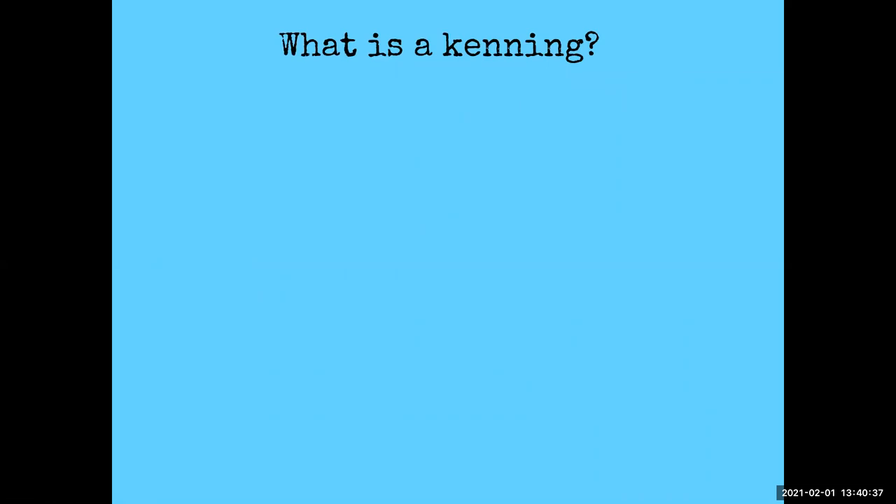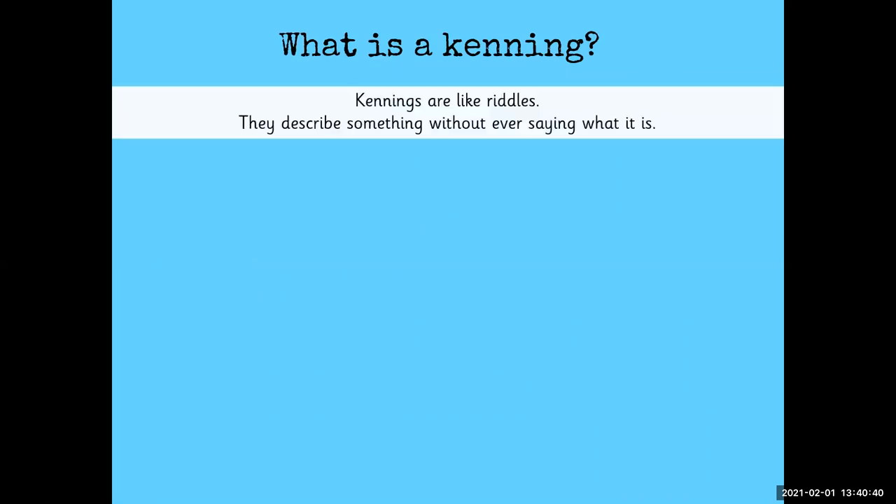So what is a kenning? Kennings are like riddles. They describe something without ever saying what it is. I'm going to read these phrases out loud and I'd like you to think to yourself: what could they be describing?